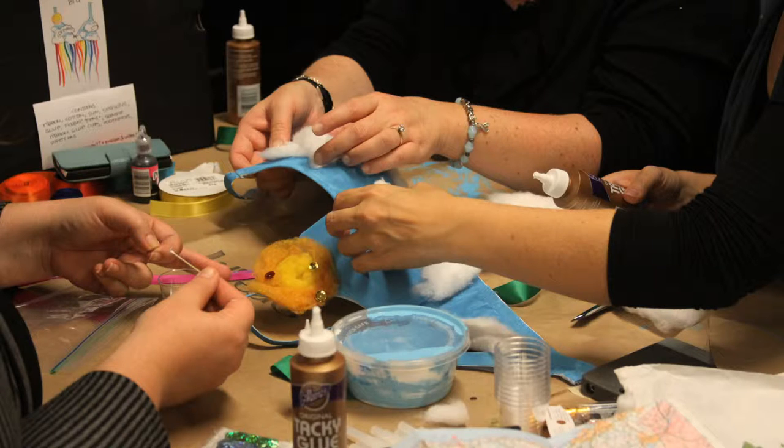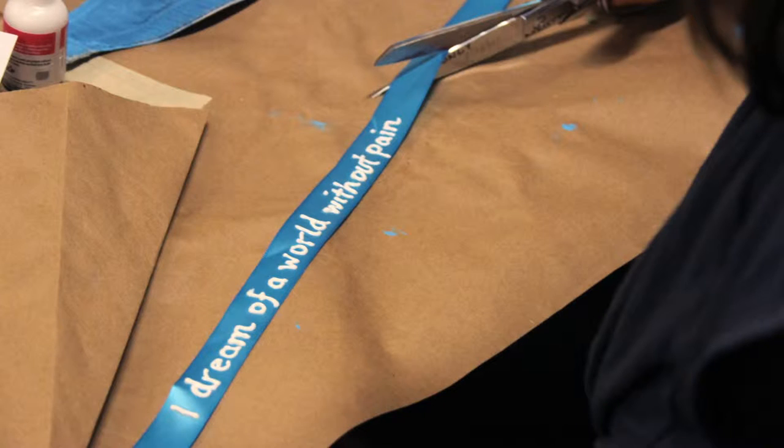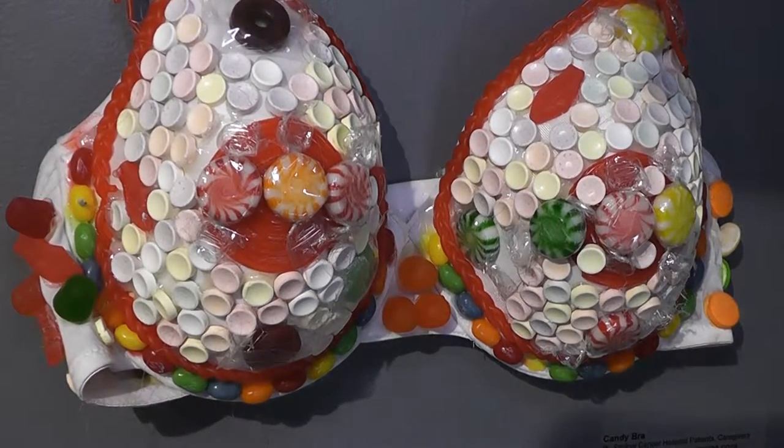Back in October, a group of cancer patients and their caregivers worked with educators and teaching artists at the Westport Art Center to create nine unique art bras in recognition of Breast Cancer Awareness Month. Art bras are a really great way to raise awareness about breast cancer — another fun, collaborative way for people to come together. It's a way of taking something like a bra and making it highly decorative. There are lots of fashion shows that happen, and in our collaboration with Smilow Cancer Hospital at Yale New Haven, we just decided that we would focus a workshop on designing our own.